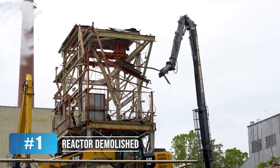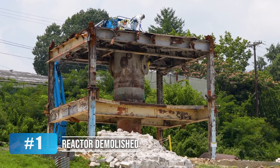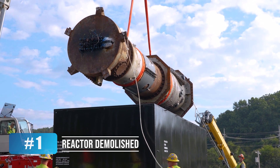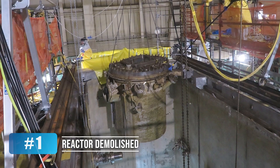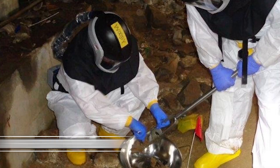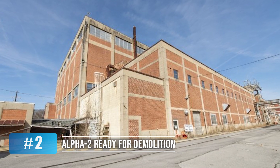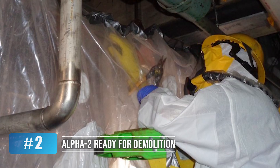Crews continue transforming ORNL's central campus area by completing demolition on the low-intensity test reactor. They also removed the reactor vessel from the Oak Ridge Research Reactor. After years of work, the 300,000-square-foot Alpha-2 facility at Y-12 is now ready for demolition.